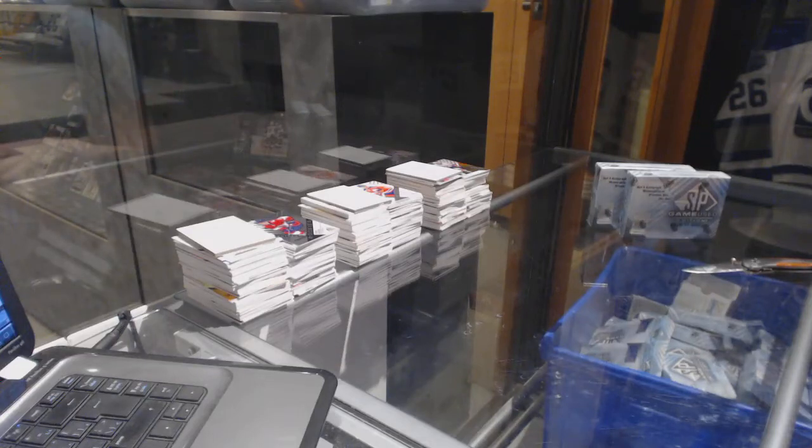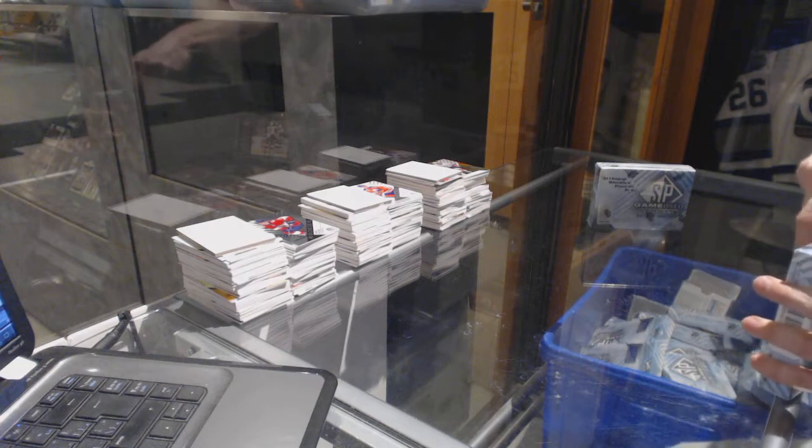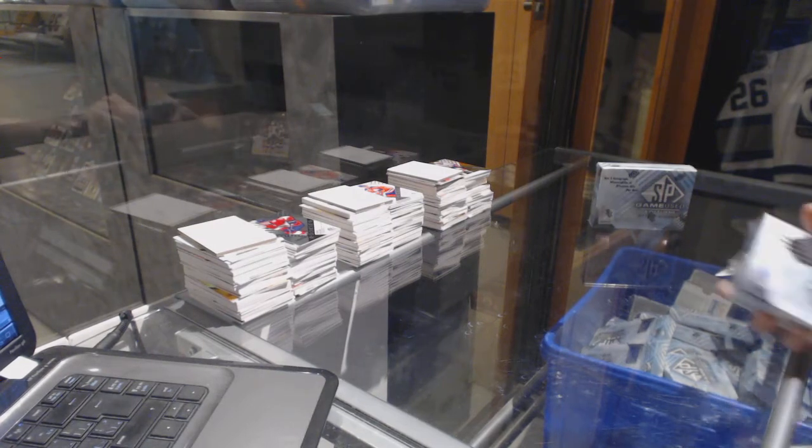Hey, here we go! VPT 1981's two box breaks, 16-17 Upper Deck SP Game Used.